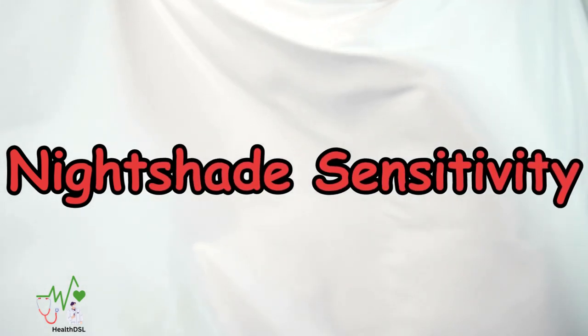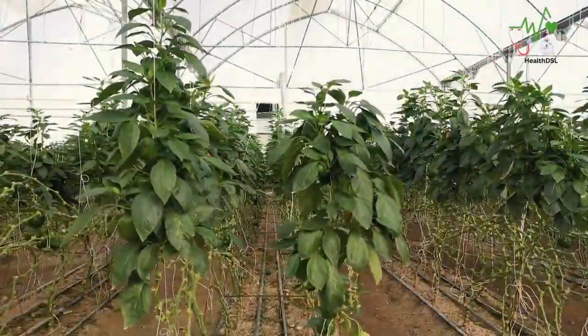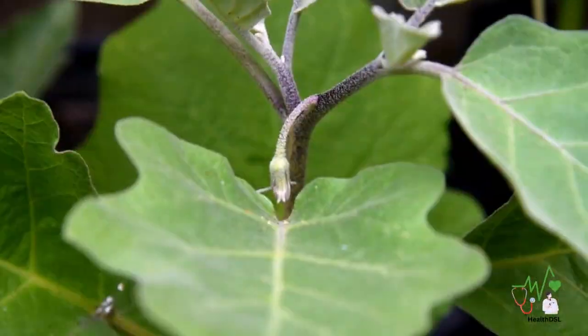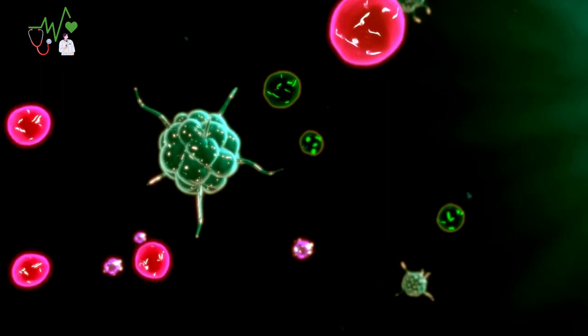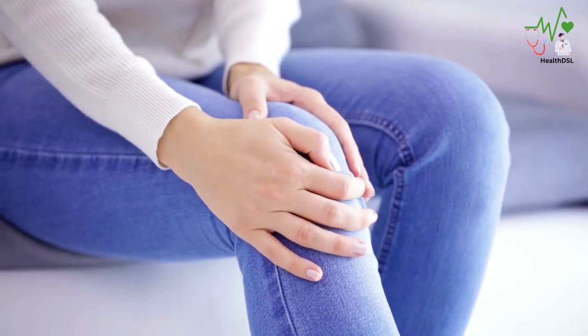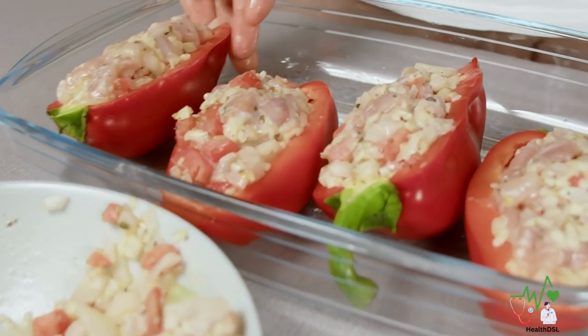The second consideration is nightshade sensitivity. Bell peppers belong to the nightshade family, along with eggplants, potatoes, and tomatoes. Some people with autoimmune conditions may experience joint pain or digestive issues when consuming nightshades. Listen to your body and adjust your intake accordingly.